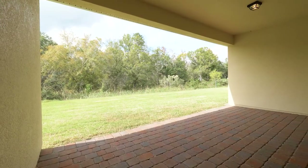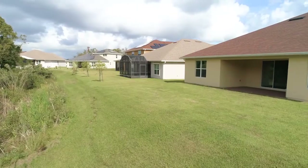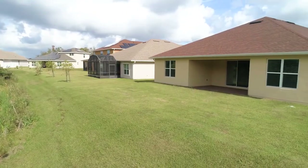Let's take the party outside. You have a huge paver patio with covered lanai and the views are super peaceful and stunning year-round.